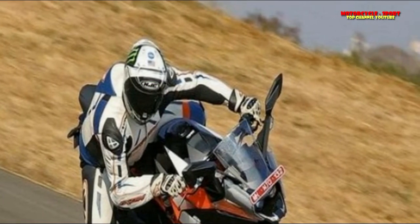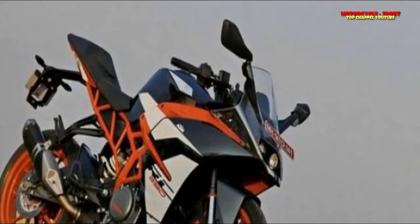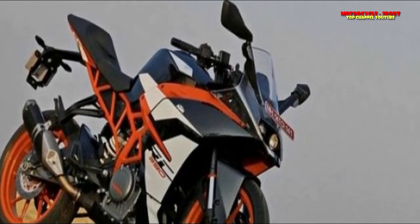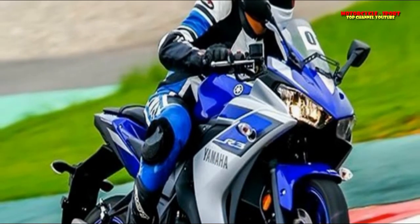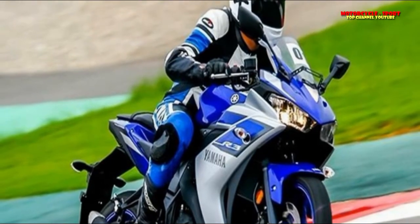The Kawasaki Ninja 300 uses a 296cc parallel twin engine which produces 39 PS and 27 Nm of torque. From the numbers, we can say that the KTM RC390 is easily the most powerful of the group, closely followed by the Yamaha R3 and the Kawasaki Ninja 300.